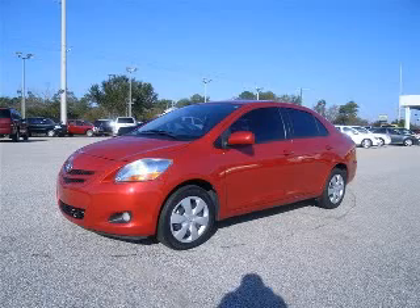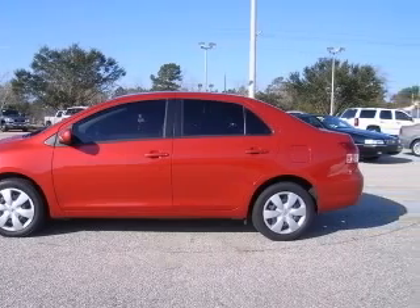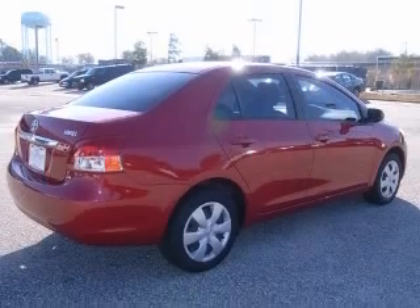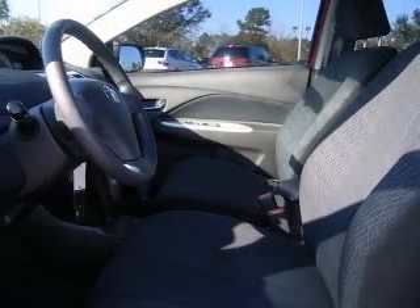We are proud to present this excellent 2007 Toyota Yaris. The Yaris has a four-cylinder engine and an automatic transmission. This vehicle has a Barcelona Red Metallic exterior and includes the following options: